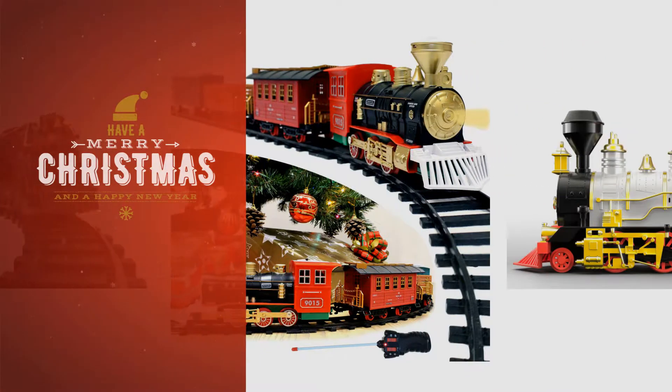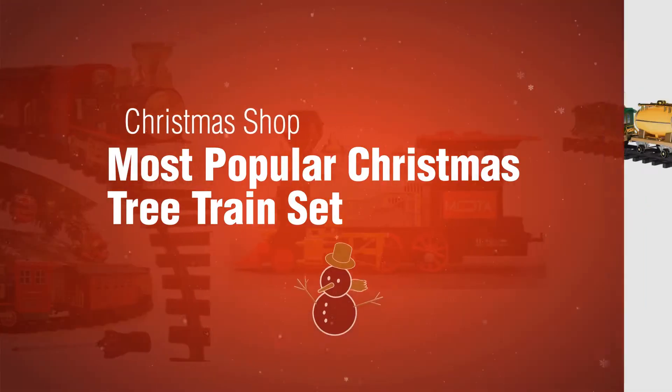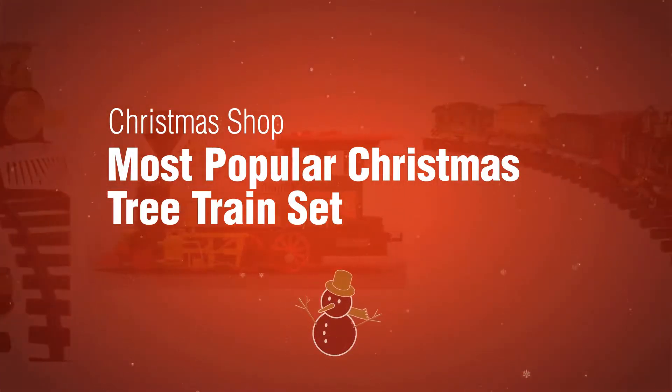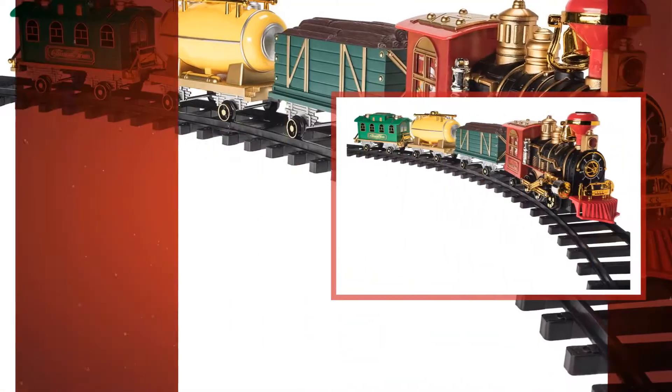If you're looking for a Christmas tree train set, here's a collection you've got to see. The Christmas Shop. Most popular Christmas tree train set. Number 1, by Prextex.